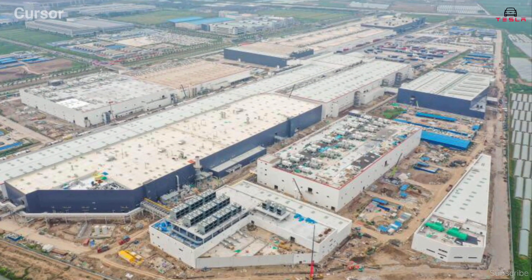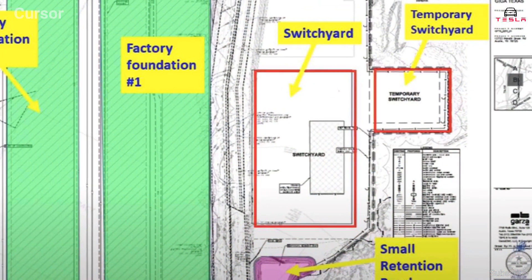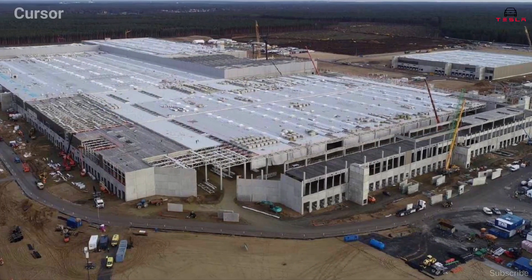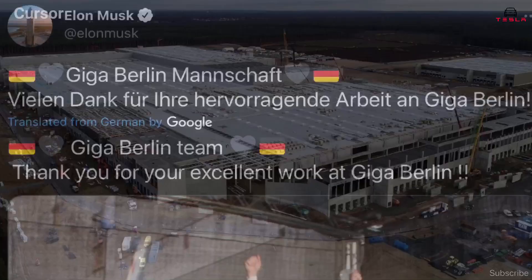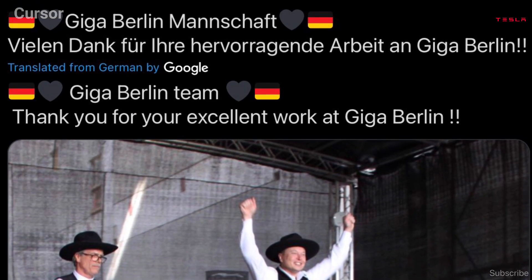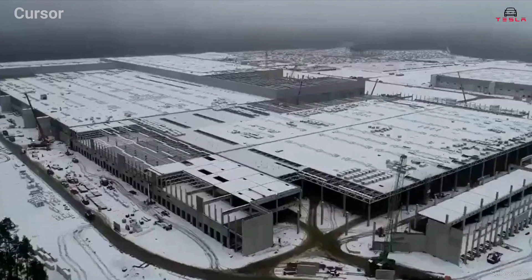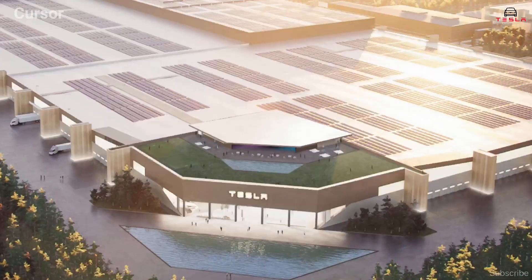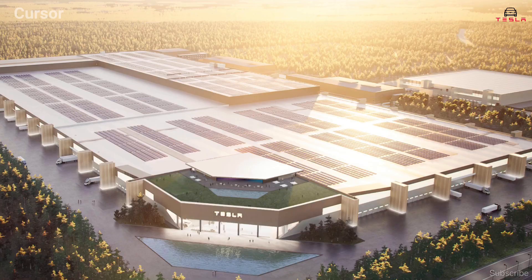Another reason the buildings go up so quickly is thanks to the way the construction teams work. Instead of finishing one task before beginning the next, the contractors work to a predetermined sequence, ensuring there is never any downtime between stages of building. A tweet from Tesla's CEO Elon Musk in July 2020 confirmed the approach, pointing out the impossible-seeming speed of the build and positioning Germany's construction sector as a leader in off-site techniques. In fact, the country is one of the world's biggest adopters, with around 9% of construction projects now using off-site techniques.